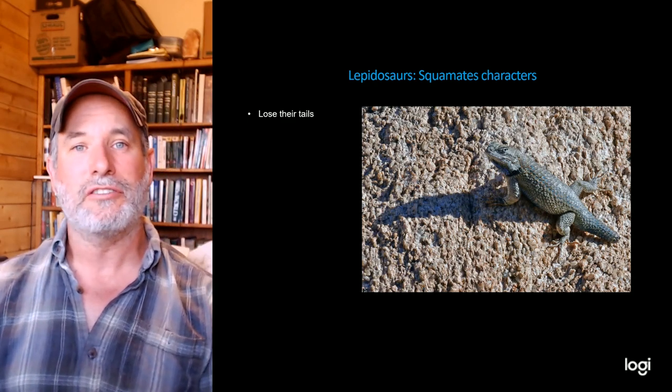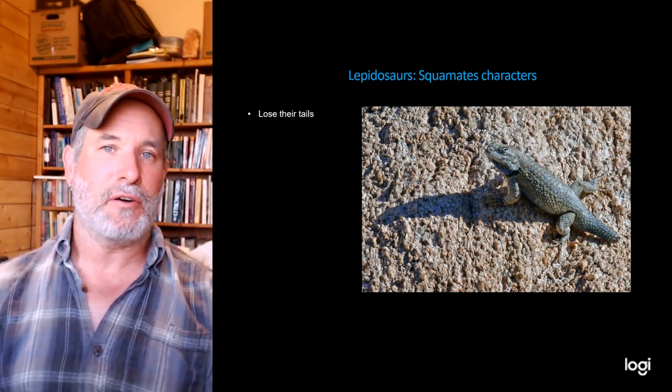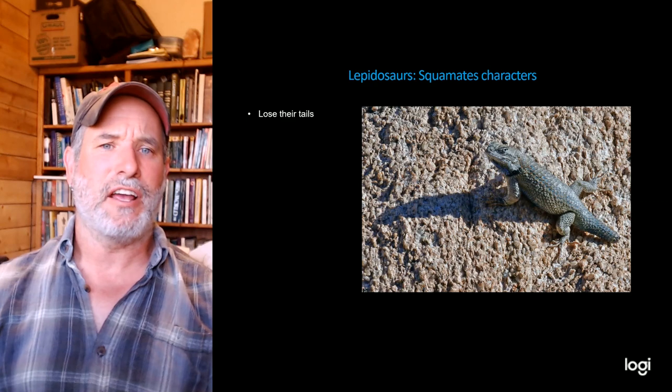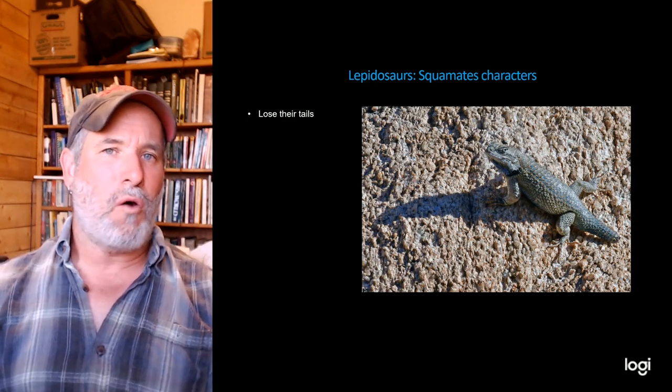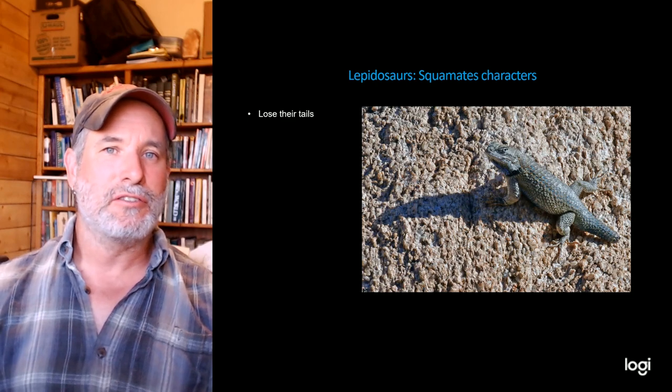An ancestral condition of lepidosaurs is tail autotomy — lizards can lose their tails at fracture planes and then grow them back, about one time. This Sceloporus from southwestern New Mexico has clearly lost its tail. Other squamates, like snakes, have lost the ability to shed their tails.